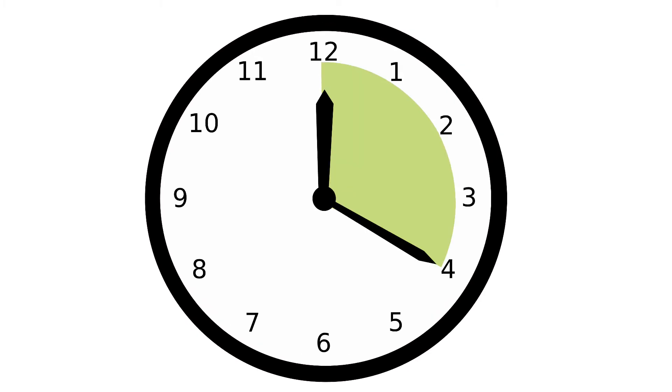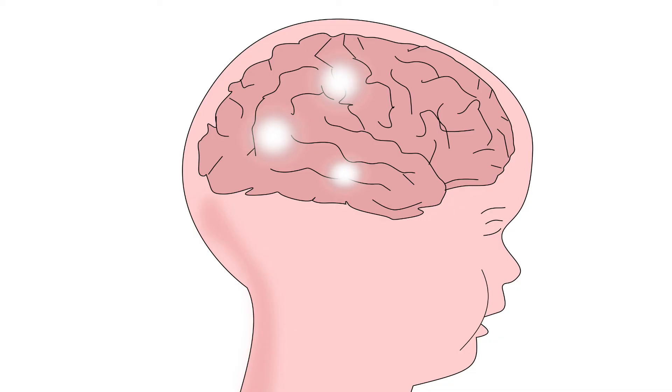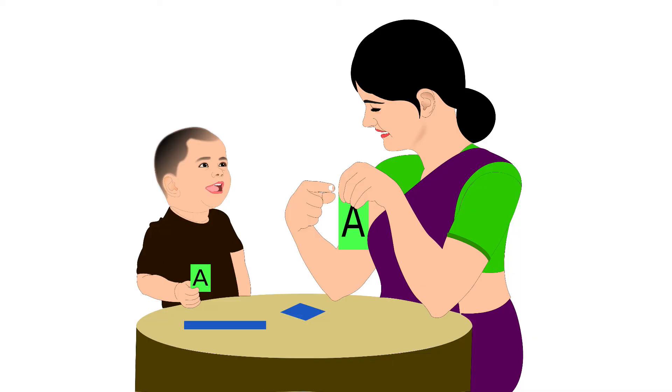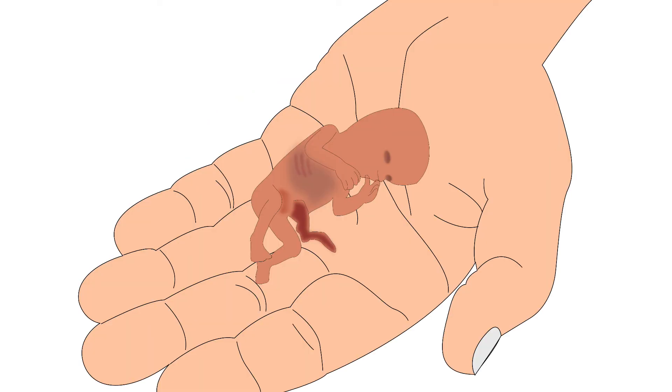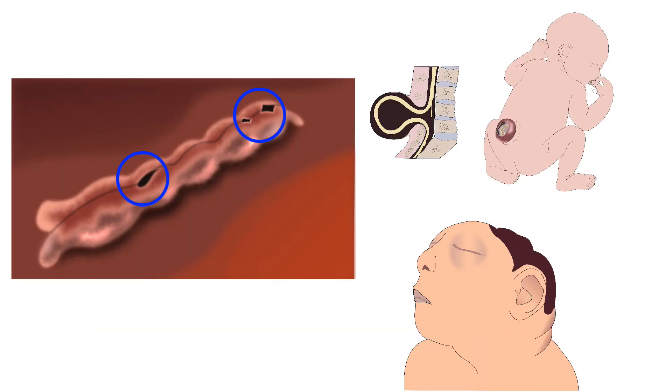Next, we will learn about choline. Choline is important for brain development of the baby as it enhances memory and attention span. Deficiency of choline leads to fatty liver in adults, miscarriages and neural tube defects in the fetus.